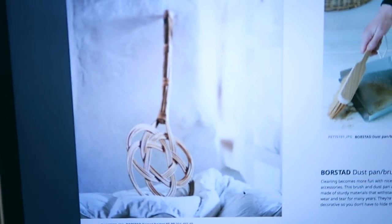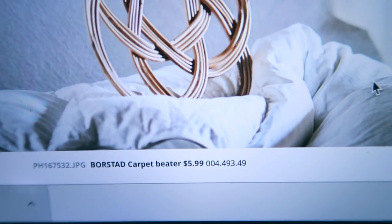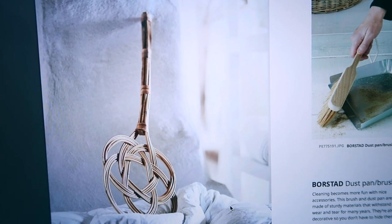You guys, this is hilarious. The Borstad little thing that I am decorating with is actually a carpet beater. You're supposed to beat your carpets with it to get the dust out, but I am not going to beat my carpets with that — it's way too cute. So I found it on the website: Borstad carpet beater, $5.99. So random — I didn't even know there was such a thing.